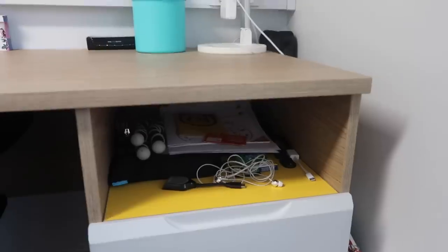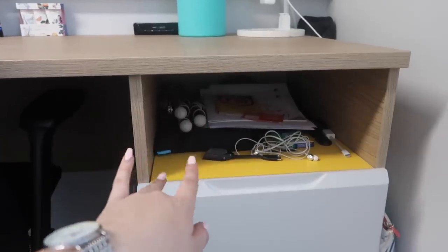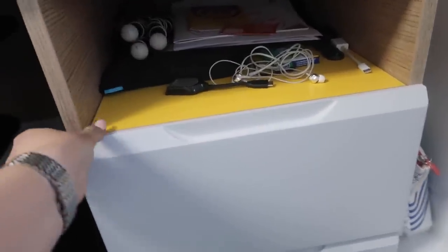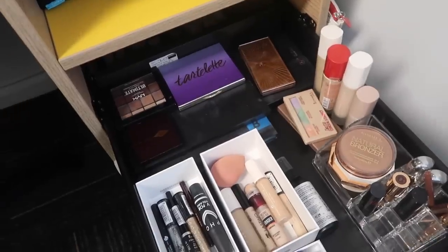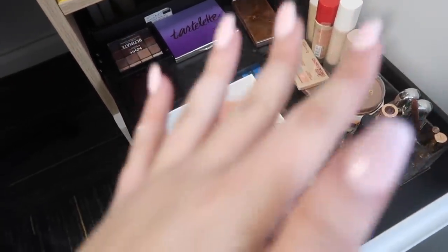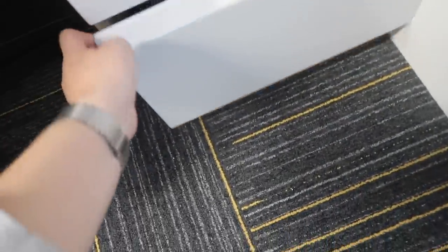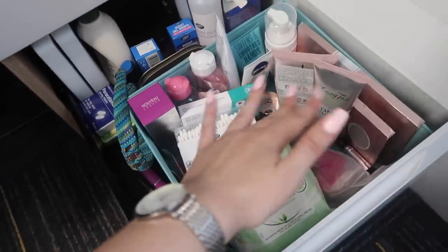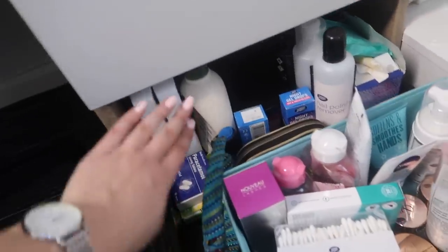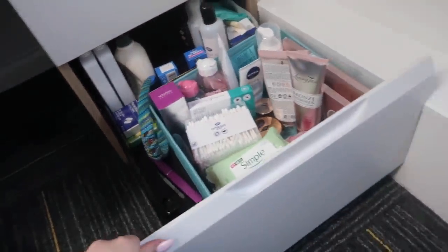We have this little desk drawer unit. In this little cubby hole I have some information stuff they gave us, then tripods, my laptop case, headphones and stuff. Then in this drawer - this is my makeup drawer - I've just organized all of it. I don't have that much with me because I only brought the stuff I always use. And then beneath that I just have my skincare and other things drawer - all kind of skincare and tanning stuff, saline solution, moisturizer, nail varnish remover, pads and tampons, that kind of thing.